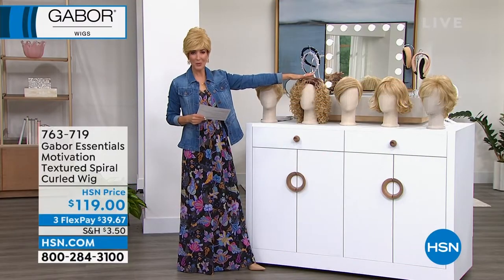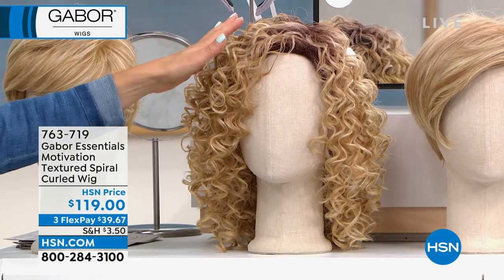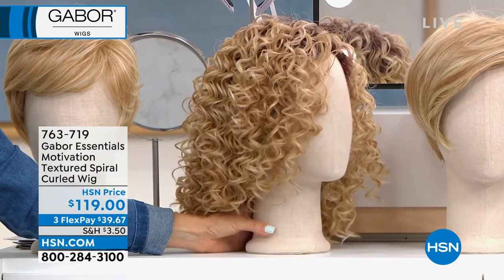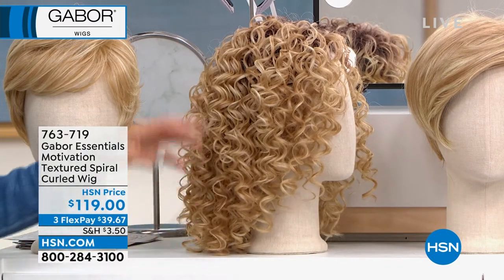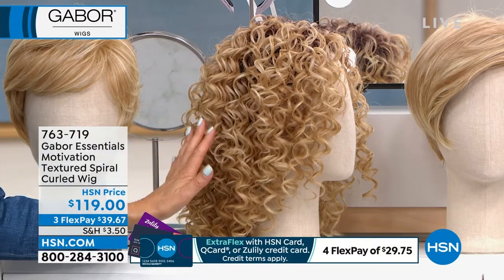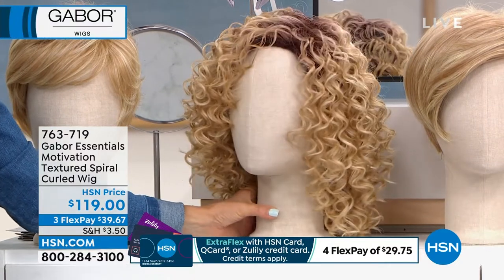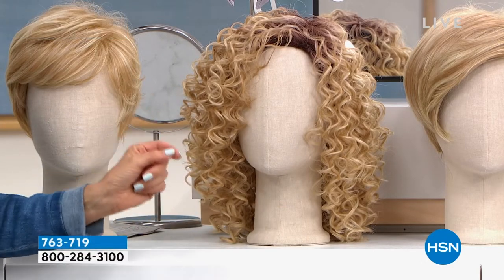The Motivation wig sells out every single time it's on air. You've got to order this now. We've saved it for this show, which means it will be one hour only for those of you that want that tightly curled multicultural style. You want to celebrate and embrace that natural texture and curl, but maybe your hair is not that long or isn't that full. This is a style that mimics that big trend right now — it gives you bounce, gives you flair, and we have it in all the colors.